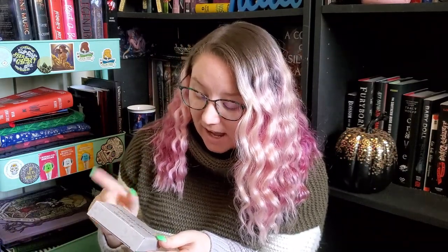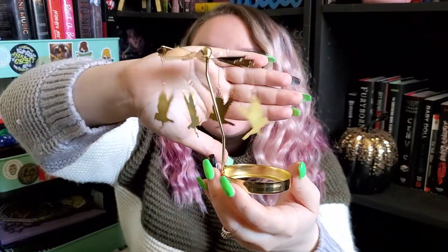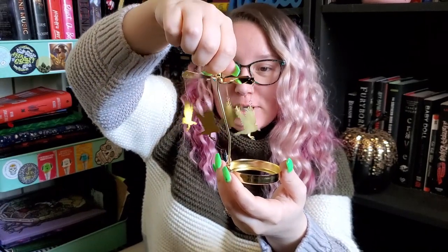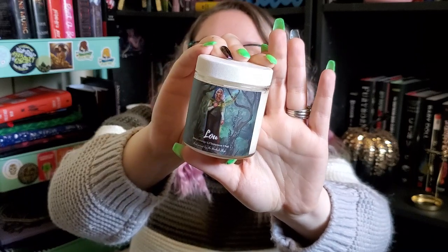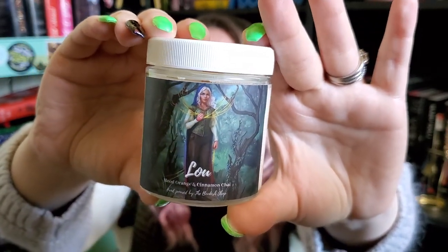This carousel is inspired by Edgar Allan Poe, which is really cool. It has these really cool ravens on it, and you would put the candle right there. When it's lit, the wind and smoke from the candle will make it spin around. I love that it's gold — I'm a big fan of gold. Next we have a candle — a Lou-inspired candle, which I'm pretty sure is Lou from Serpent and Dove. The artwork is super pretty. It says the scent is blood orange and cinnamon chai, and it smells amazing. I'm going to light this, and hopefully you'll see the carousel going in the background.